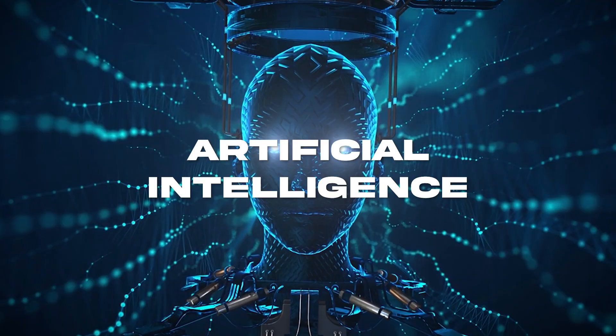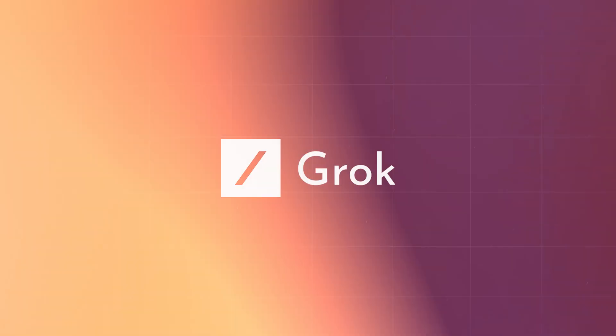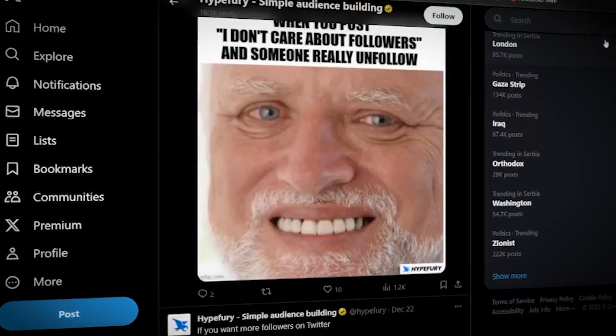Elon Musk is in the news again. The eccentric billionaire has just unveiled his very own artificial intelligence chatbot named Grok — the very first product to come out of his XAI company. In this video, we'll be breaking down exactly what you need to know about Grok, why it's being picked to top OpenAI's ChatGPT, and how you can connect it to your X account and take over as a creator in 2024.